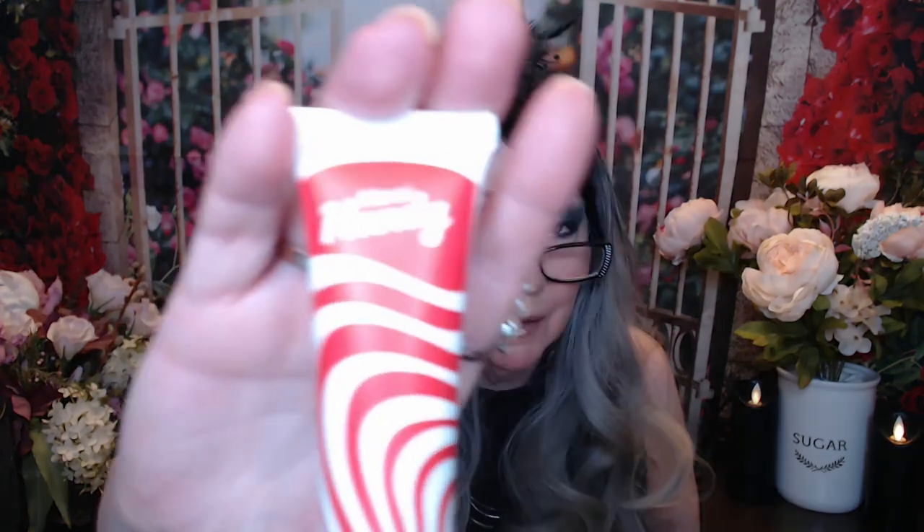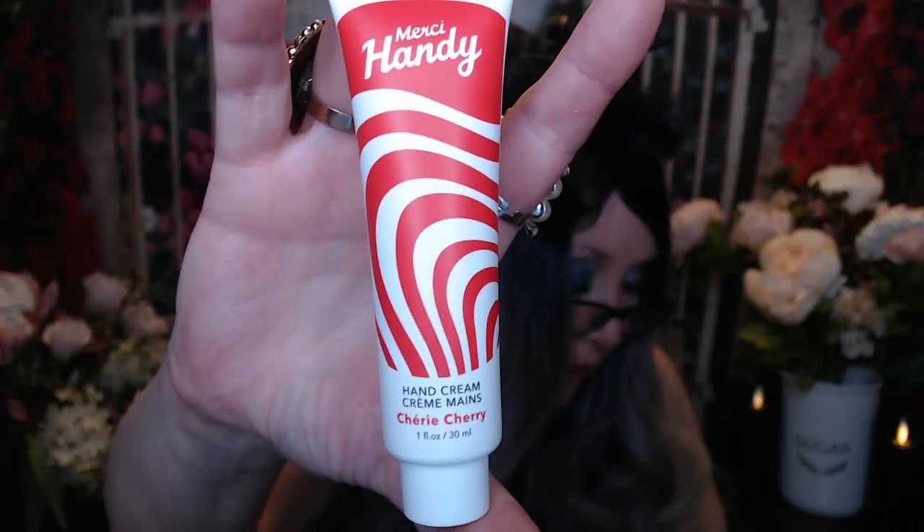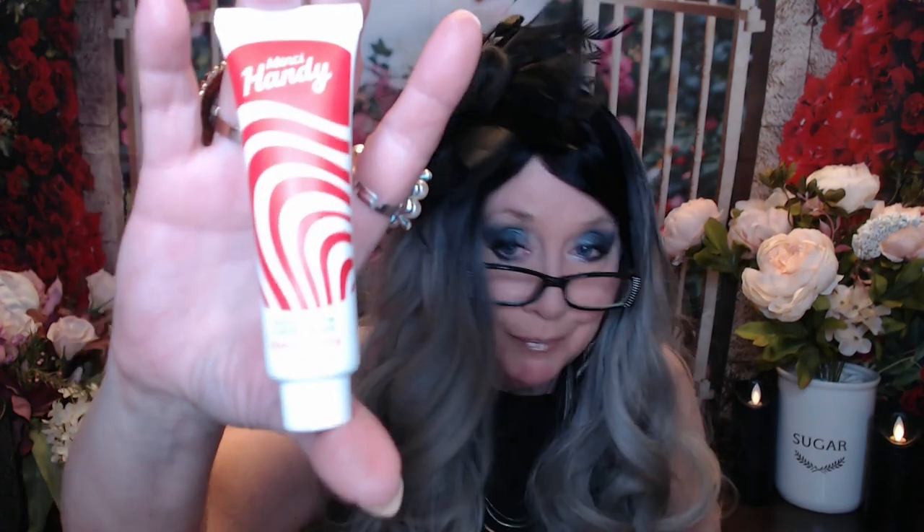Next item is a hand cream — Mercy Handy Hand Cream in Cherry Cherry. With sweet almond oil and shea butter, this natural moisturizing hand cream leaves your hands soft, nourished, and lightly scented with a sweet scent of cherry tree, highlighted by a fizzy mandarin. This is a full size and has a value of $7.